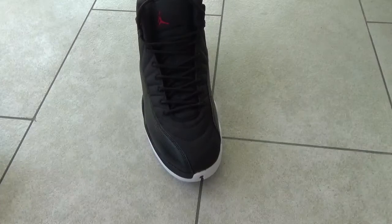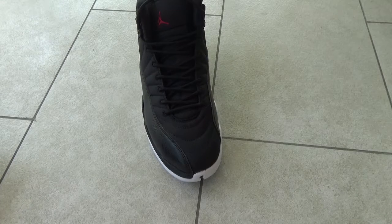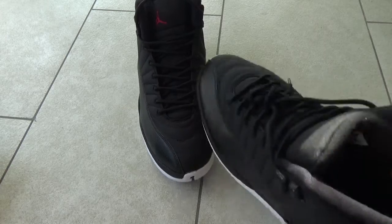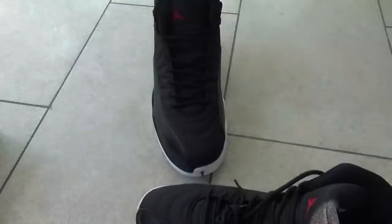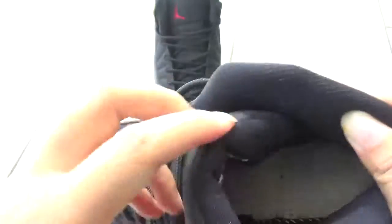Let me show you the insole. Get out the shoe — insole, okay. You can see the back, okay, and the sides. Very nice, this part — very comfortable. This is great.